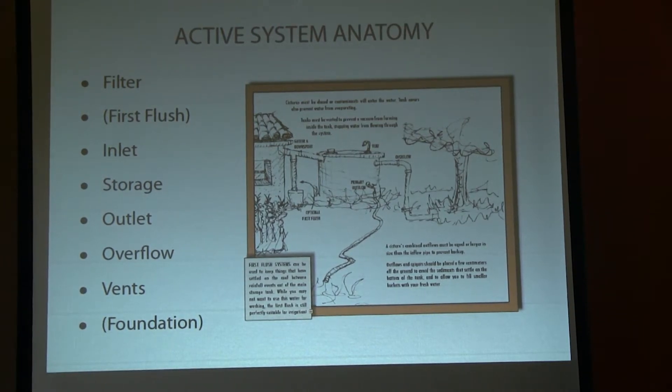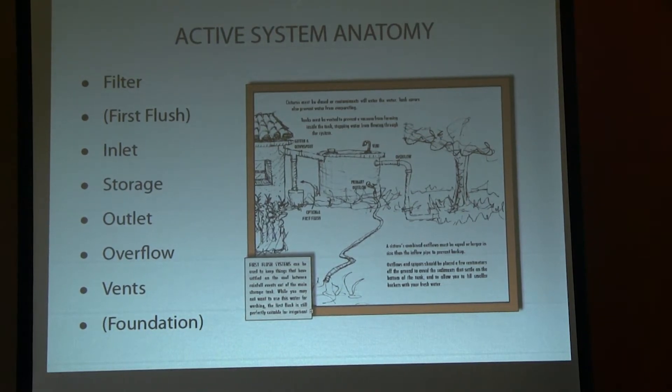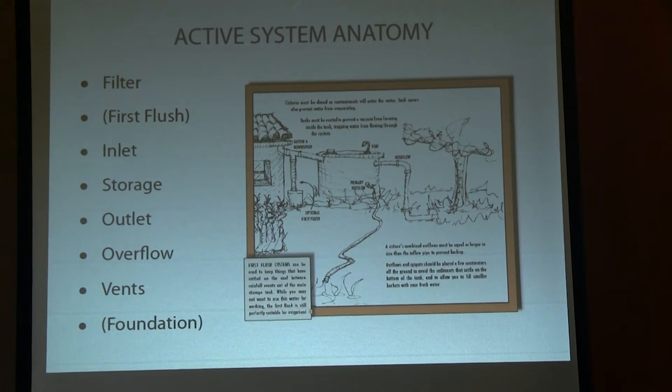First flush is an optional feature — a way of automatically diverting the first flow of water off your roof, because in a dry climate where it's dry all summer, the first rain carries the heaviest sediment load. Many professionals now say first flush systems are more trouble than they're worth — it's the only part of the system that requires maintenance, and people don't do it, and then it creates problems. Many systems are built perfectly soundly into code without first flush systems.